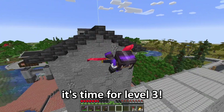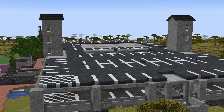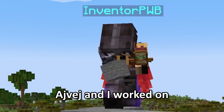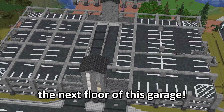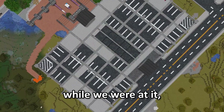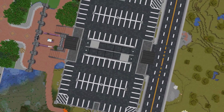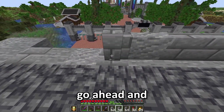I guess that means it's time for level three. After that, Ivan and I worked on some beams to hold up the next floor of this garage. Now we've got even more slabs to place. While we were at it, we might as well just build up the next level of parking spots too. At this rate, we might as well just go ahead and finish this thing.